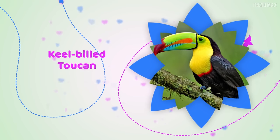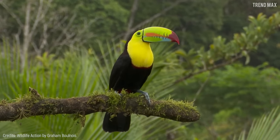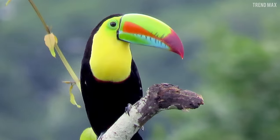Keel-billed Toucan. If you thought all toucans looked the same, the keel-billed toucan will prove you wrong. Like any other toucan, this buddy has a large beak, but it's different from others since it is a rainbow of colors.